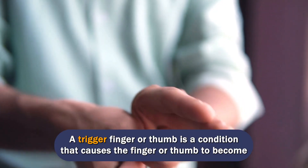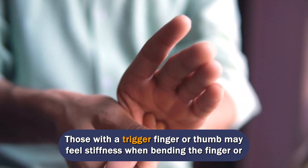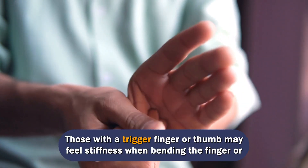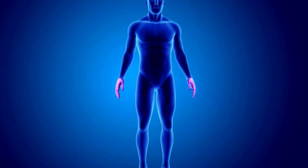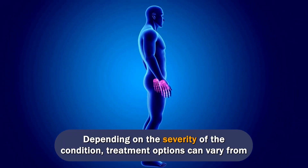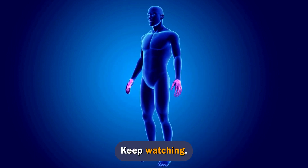A trigger finger or thumb is a condition that causes the finger or thumb to become stuck in a bent position. Those with a trigger finger or thumb may feel stiffness when bending the finger or hear snaps and pops when moving the finger. Depending on the severity of the condition, treatment options can vary from rest to surgery. Here is everything you need to know.